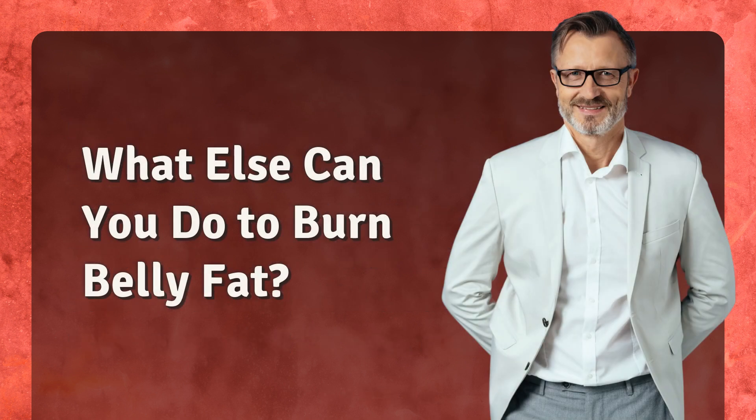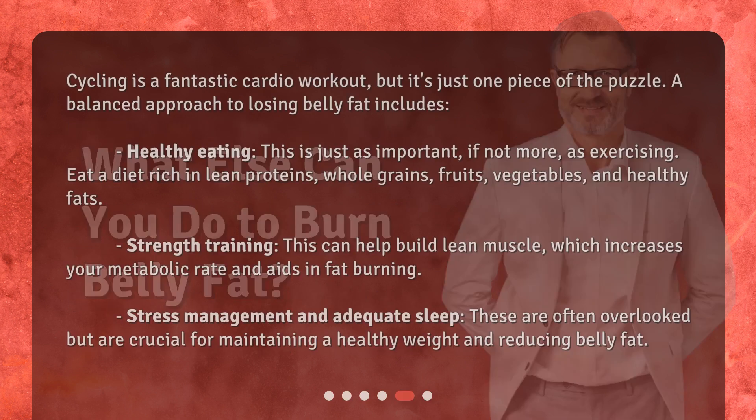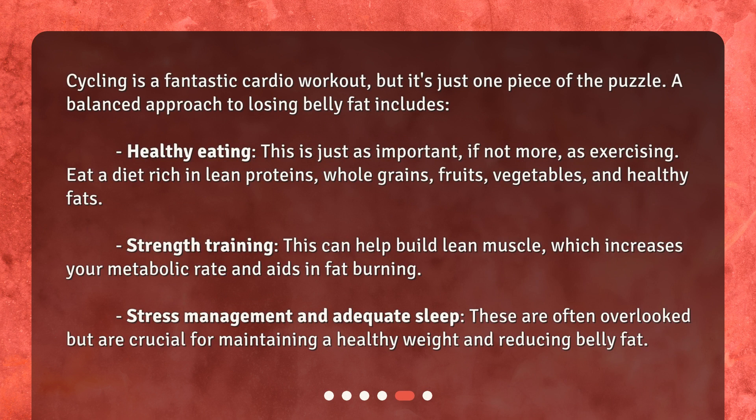What else can you do to burn belly fat? Cycling is a fantastic cardio workout, but it's just one piece of the puzzle. A balanced approach to losing belly fat includes healthy eating. This is just as important, if not more, as exercising. Eat a diet rich in lean proteins, whole grains, fruits, vegetables, and healthy fats.